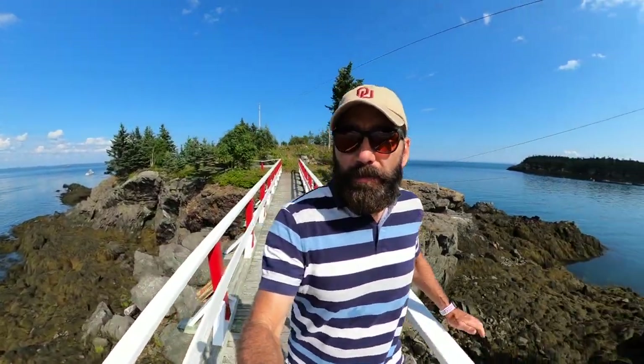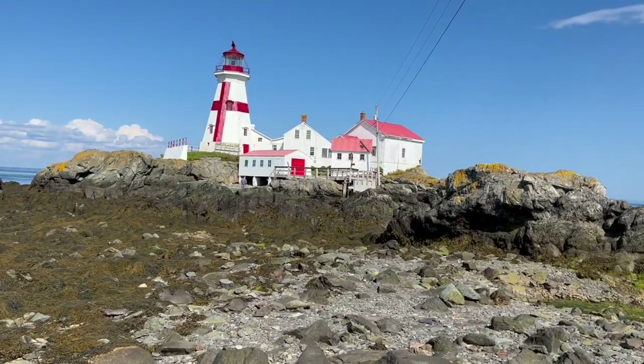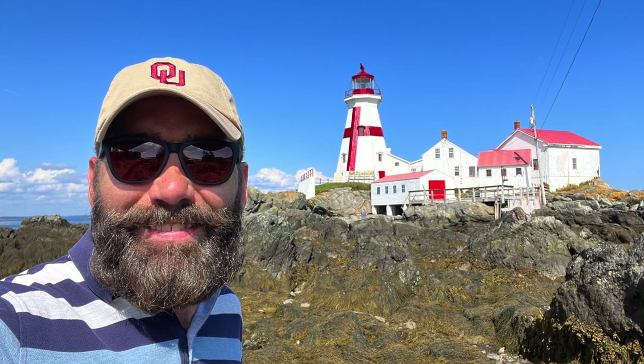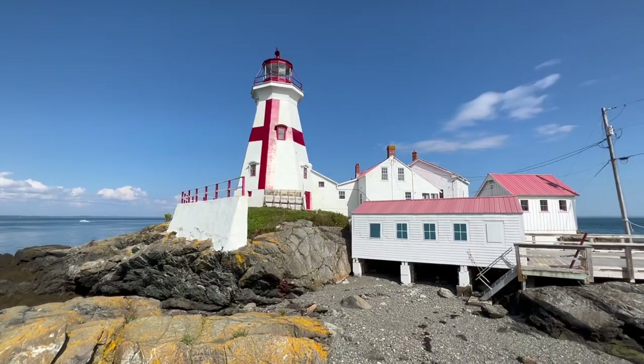It's probably a good thing Lisa didn't come over to see the lighthouse, because she does have a fear of heights. She would have had to cross this bridge, plus there are several sets of stairs and ladders that would have been challenging, let alone the slippery rocks and seaweed below. So if you have a fear of heights, take that as a word of advice. But I made it across — a beautiful lighthouse!